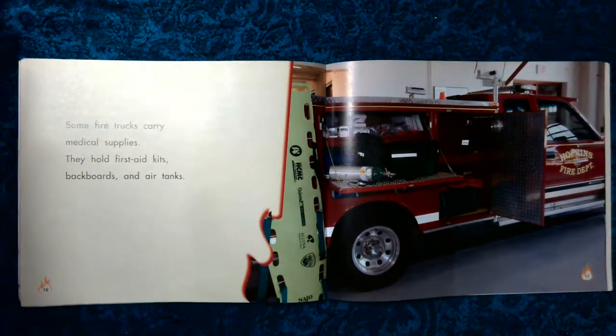Some fire trucks carry medical supplies. They hold first aid kits, back boards, and air tanks.